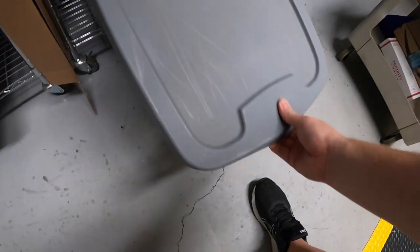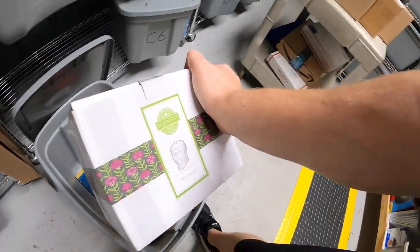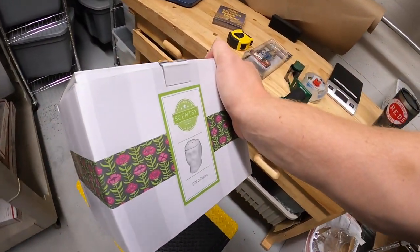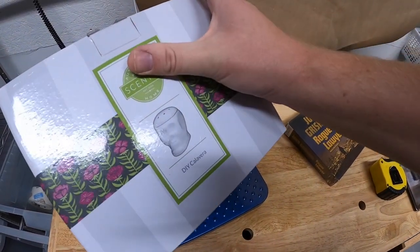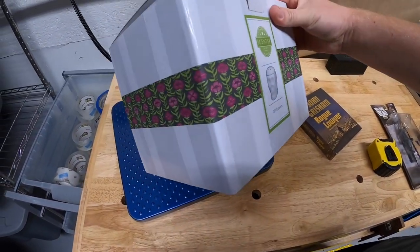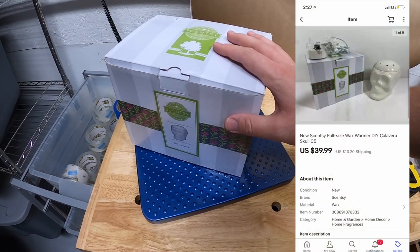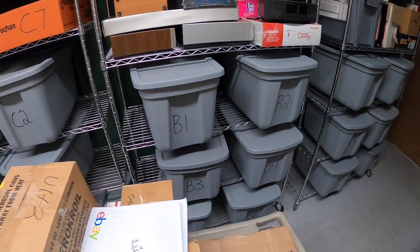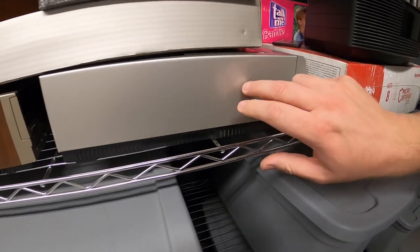Next is down in C5 — it's a Scentsy warmer. I got it at a garage sale two weeks ago and paid ten dollars for it. It's new in the box, and since it's the skull design it's kind of a Halloween theme — good timing since Halloween is just a month away. This sold for $39.99 plus shipping.